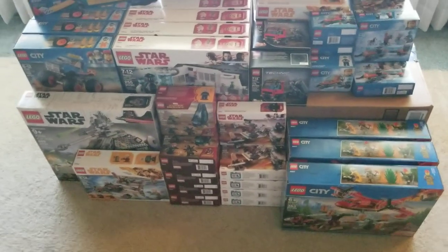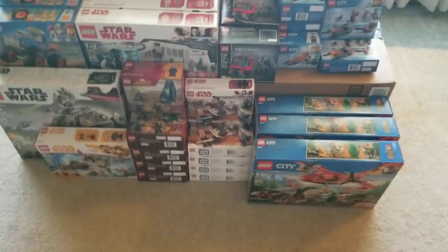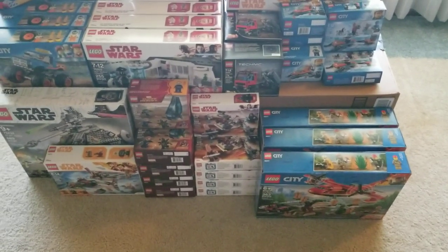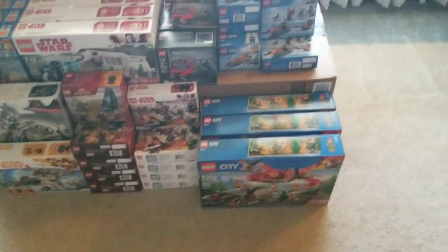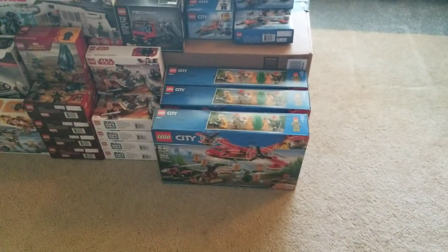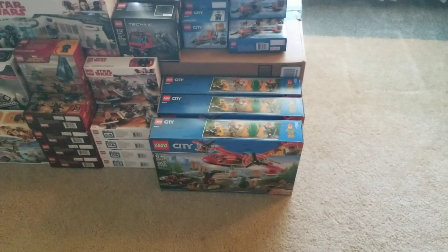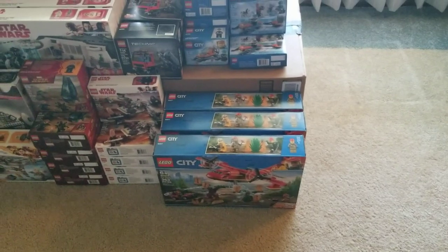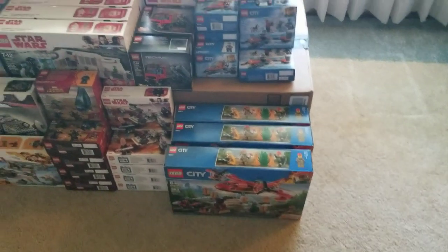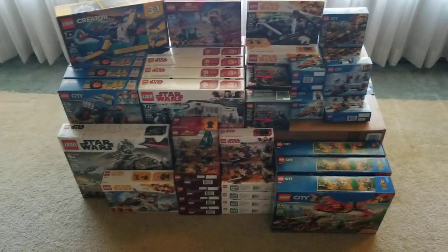The Clone Troopers Jedi pack — also a $15 to $20 set — were all $5 a piece. Last, I grabbed three of these rescue or fire planes, and those were all $25 a piece. I believe they were originally $55 to $60 dollar sets.